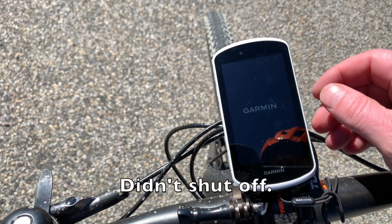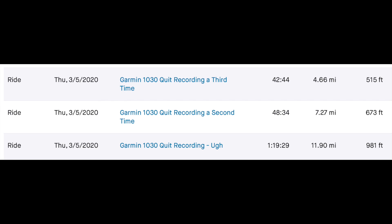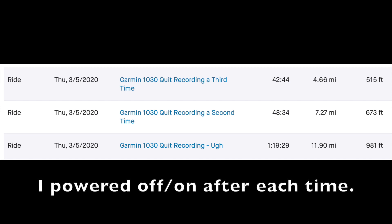It shut off three times during my ride: once after 11.9 miles, once after 7.2 miles, and once after 4.6 miles.